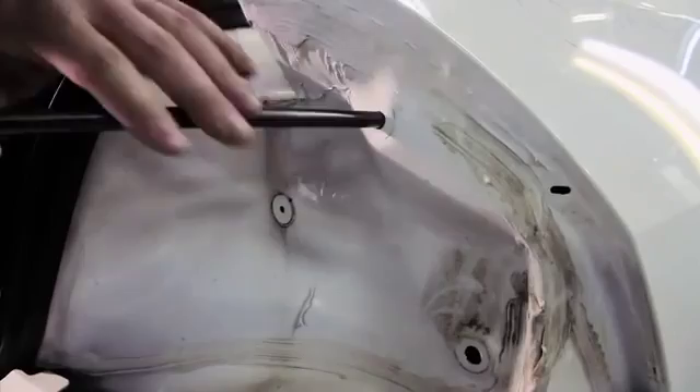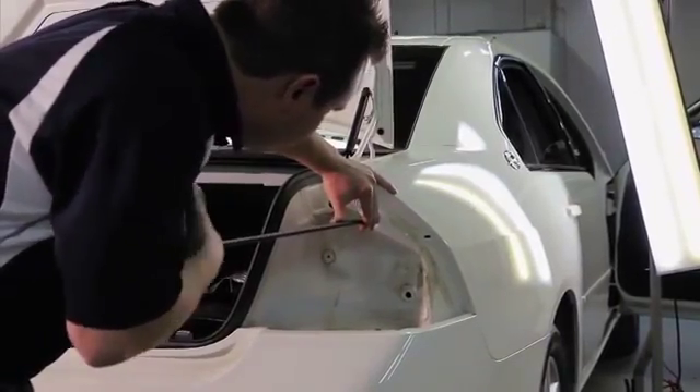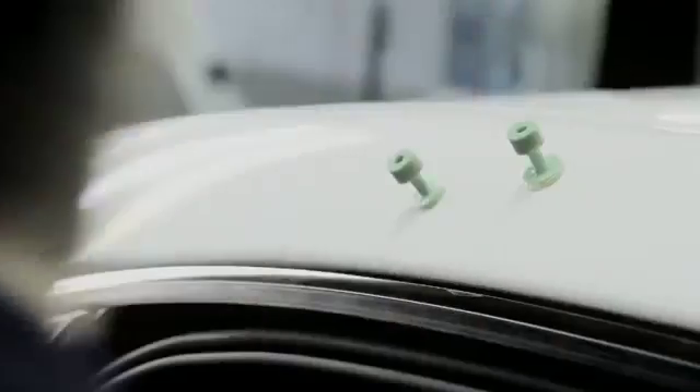Our skilled technicians use a series of specialized hand tools to massage your vehicle's metal exterior back to its original form. Because our technicians work from behind the metal panels, there is no sanding, no painting, and no fillers. Repairs can be done much quicker than traditional body shop methods.